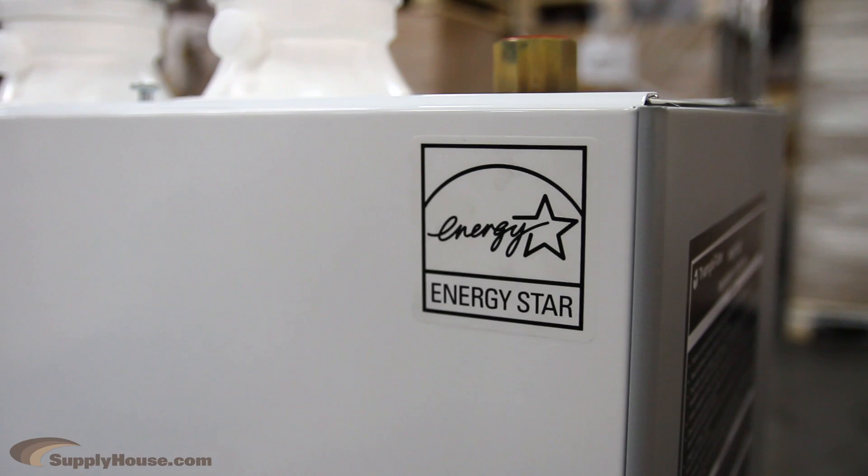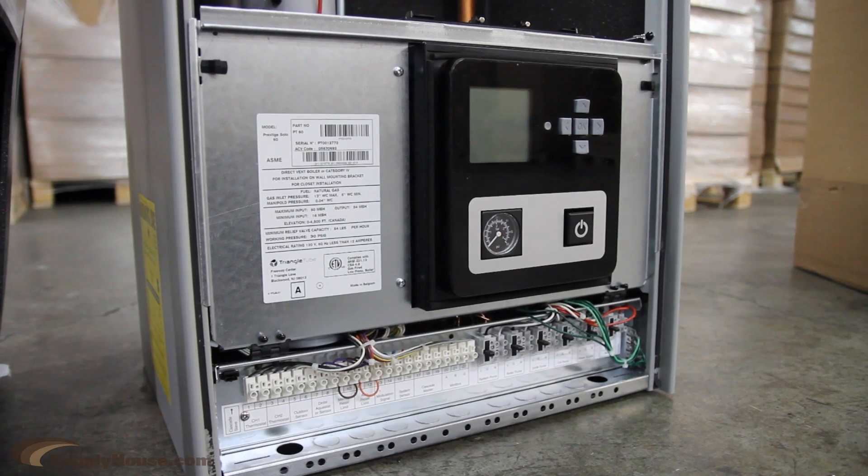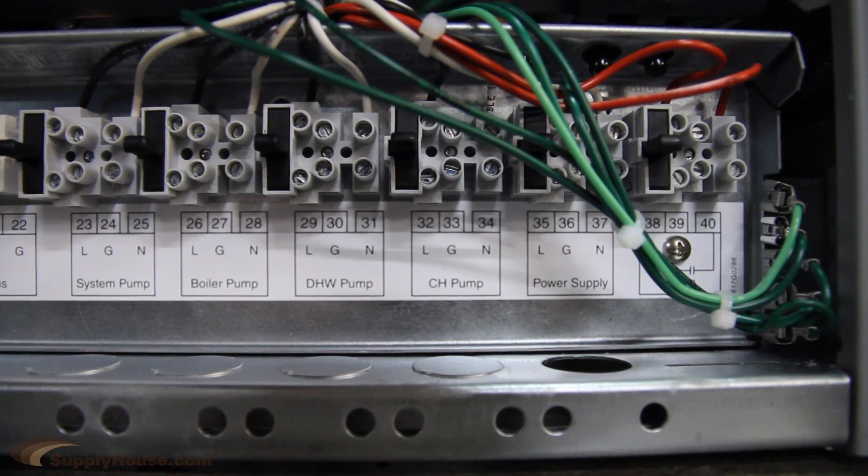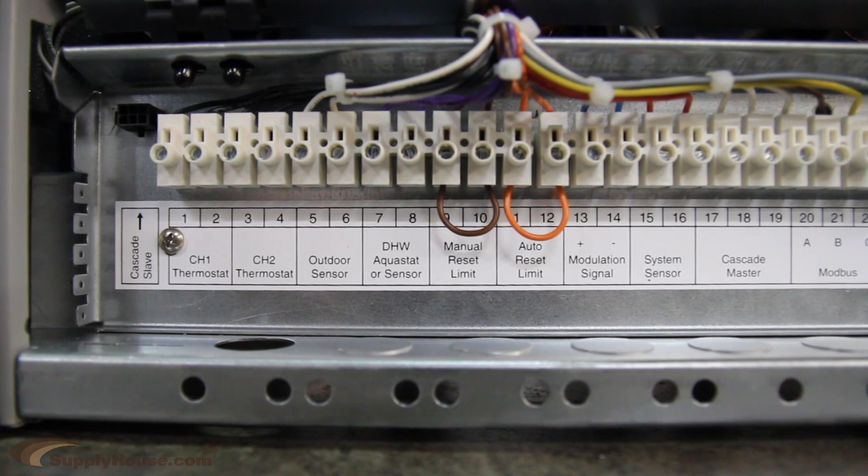They also shut down completely during warm seasons. The unique TriMax Control makes installation fast and easy. The TriMax allows for multiple circulators in temperature zones and makes it easy to connect to multiple boilers.